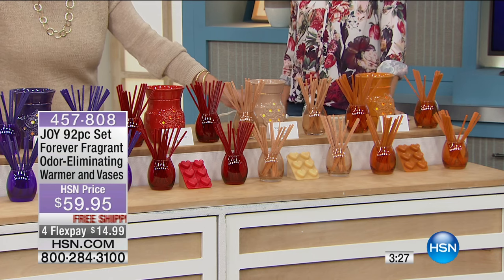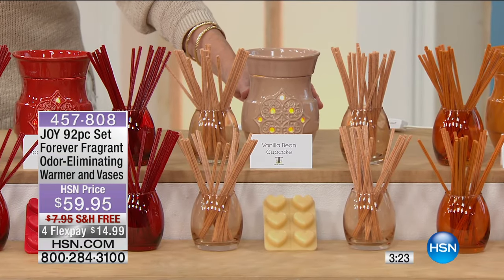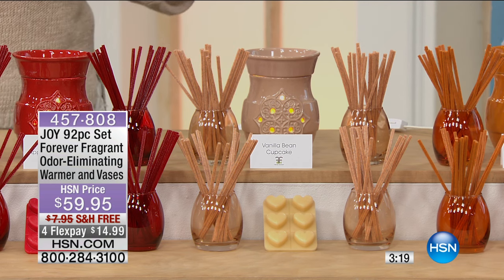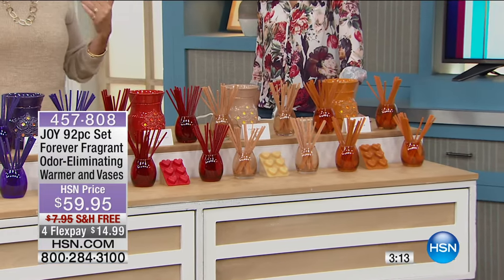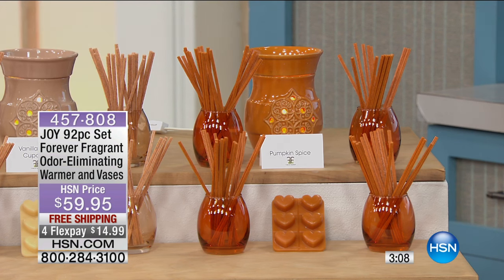Next to that we've got everybody's favorite: the Vanilla Bean Cupcake, and it smells like vanilla bean cupcakes in here — just delicious, and calorie free! Last but not least, the Pumpkin Spice — pumpkin spice is actually one of the top fragrances out there today that everyone loves for their home. Use it now, use it over the holidays.